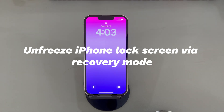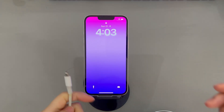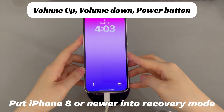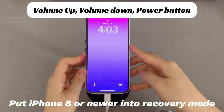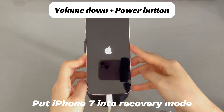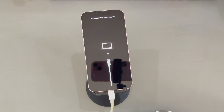Unfreeze iPhone lock screen via Recovery Mode. If your iPhone still keeps freezing on lock screen and isn't turning off even after restarting or force restarting, you can put your iPhone into recovery mode to fix the issue. It's a troubleshooting mode introduced by Apple enabling you to use iTunes or Finder on a computer to update or restore the device. Run iTunes or Finder on your computer and use a USB cable to connect your iPhone. Then follow the on-screen instructions to enter recovery mode. For iPhone 8 and later: press and quickly release the volume up button, then volume down button, then press and hold the side button until the recovery mode screen appears. For iPhone 7 and 7 Plus: press and hold the volume down button and the side button simultaneously until the recovery mode screen appears. For iPhone 6s and earlier: press and hold the home button and the side or top button simultaneously until the recovery mode screen appears. Once your iPhone is in recovery mode, iTunes or Finder will detect it and prompt you to update or restore your device.